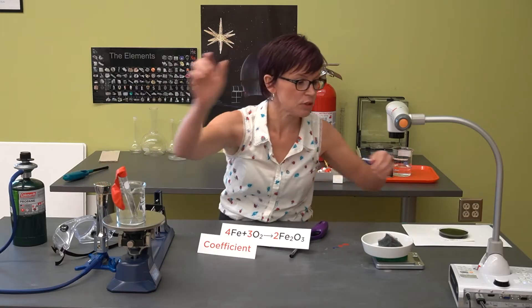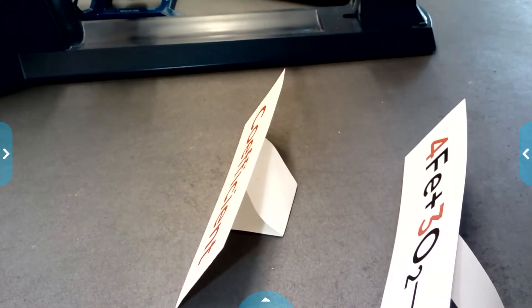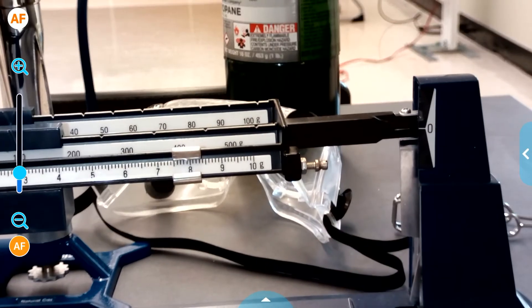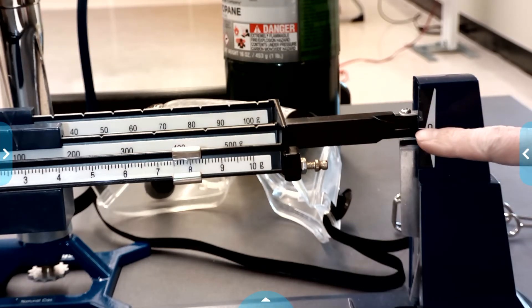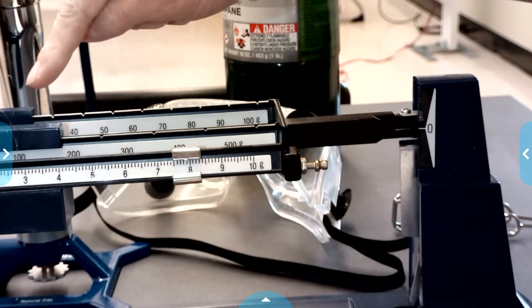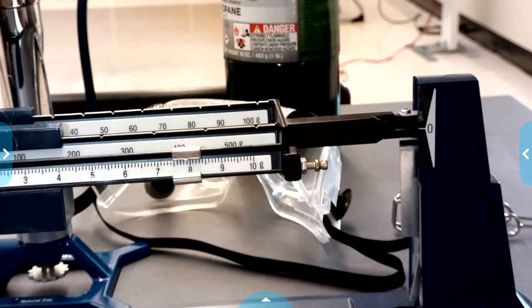I'm going to put this onto my triple beam balance — switching to this scale because it's a little more precise. If it's been a while since you've used your triple beam balance, I'll remind you: on the other side of my scale I have my test tube sitting in a beaker, and I've arranged all the masses to cause this white line to be even with the reference line. They are lined up perfectly. We're starting at 127.9 grams — that is our starting mass.